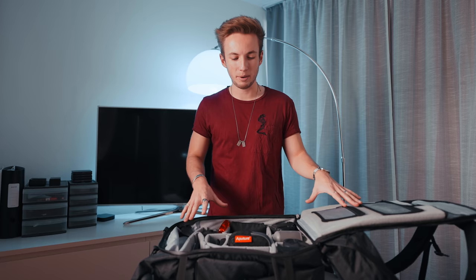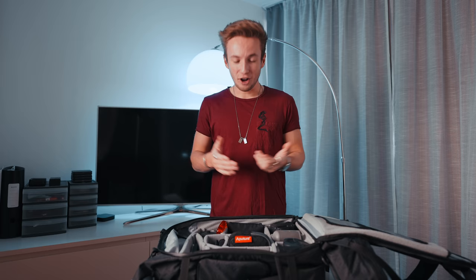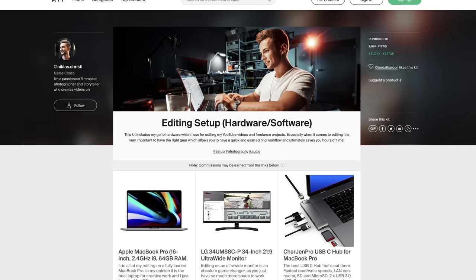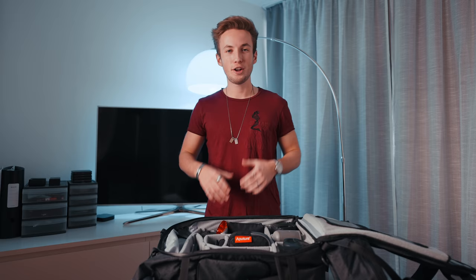You can find all of the equipment I'm going to show you in this video in the description below. All of these links are affiliate links, so if you buy something via these links, I get a small commission which really helps me to further create videos. You can also go on my kit.co profile where I have specific gear kits for drones, a pro filmmaker setup, my editing kit, and all that kind of stuff.